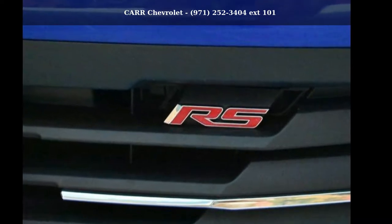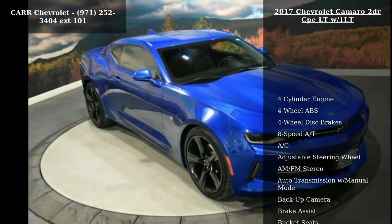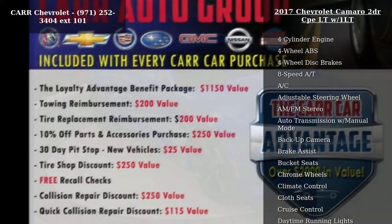Step into the Chevrolet 2017 Camaro 2-door CPE LTW-1LT if you are looking for an automobile with great features, look no further.